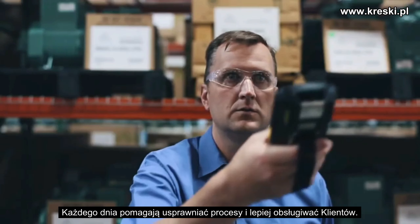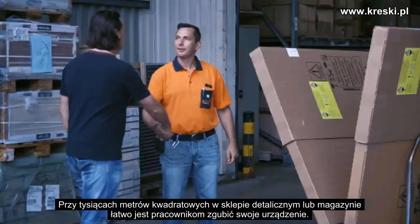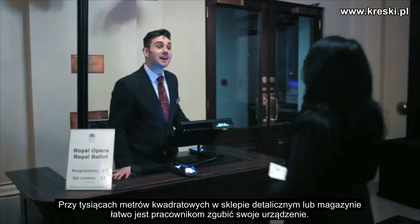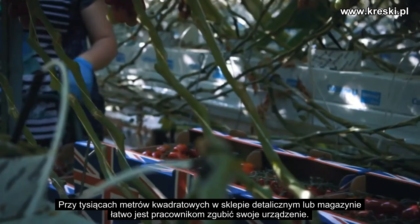Your Zebra Android mobile devices are an important part of your business strategy. Every day they help streamline processes and better serve your customers. With thousands of square feet in your retail store or warehouse, it's easy for workers to misplace their device, and finding devices can be like finding a needle in a haystack. Every missing device impacts workforce productivity and your return on investment.